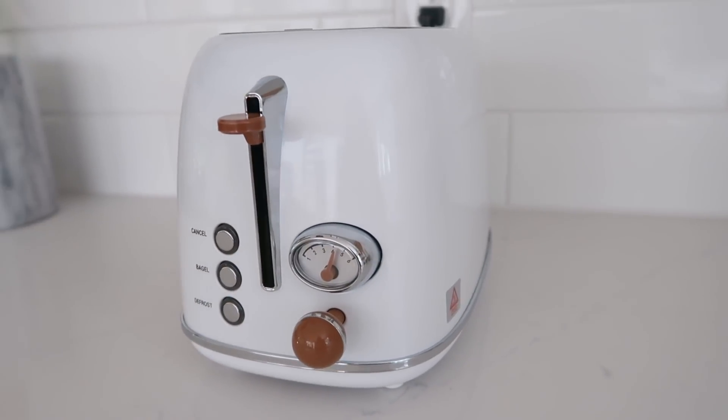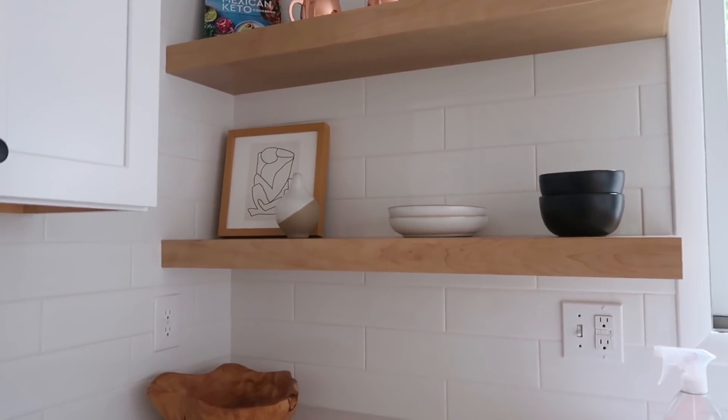I love the retro look, especially in a modern kitchen. We recently renovated our kitchen — I love to add different elements like wood, like you can see on my shelves. This toaster complements the shelves with its little brown accents. It's super cute, something like this I would even keep out.